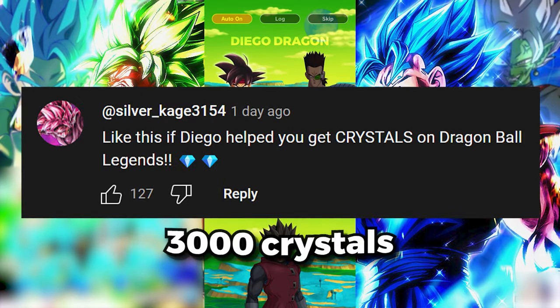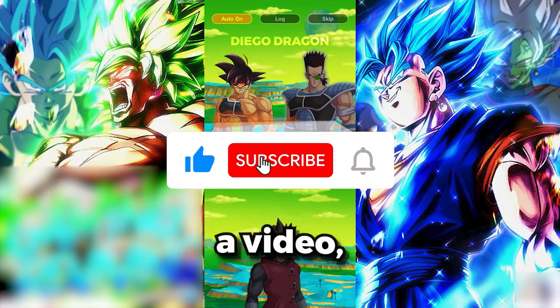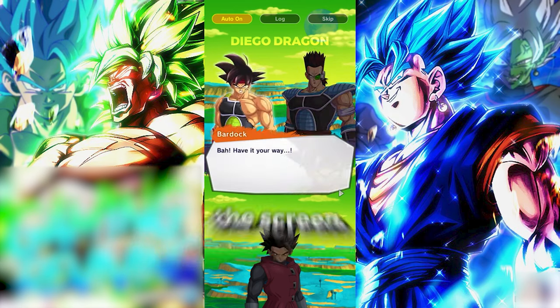As you guys know, I give away 3,000 crystals to a lucky subscriber every single day. If you want to win, all you need to do is subscribe to my channel. When I post a video, make sure you drop a like on it and comment. So let's go ahead and pick today's lucky subscriber.